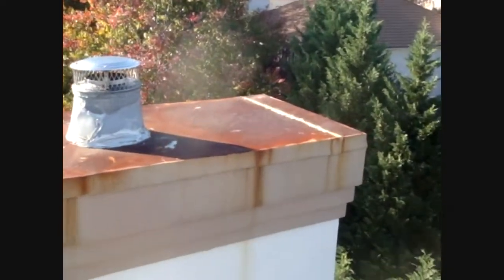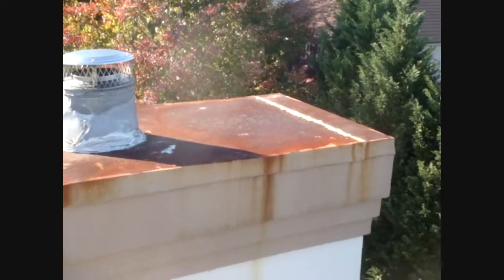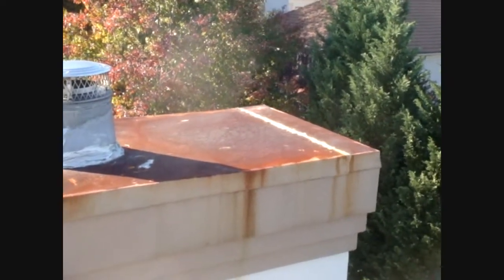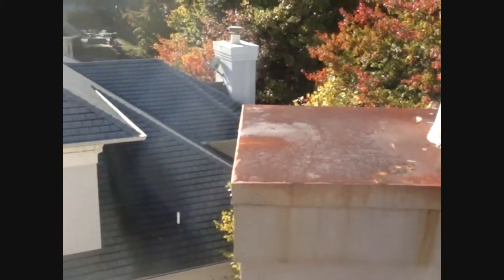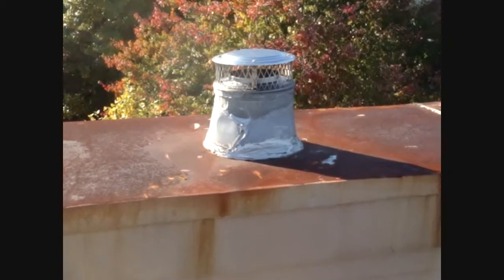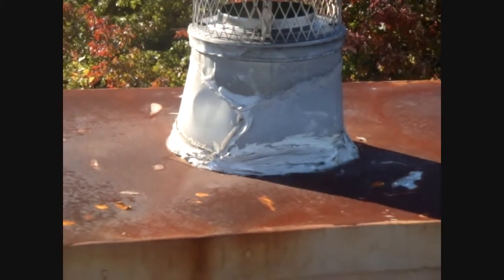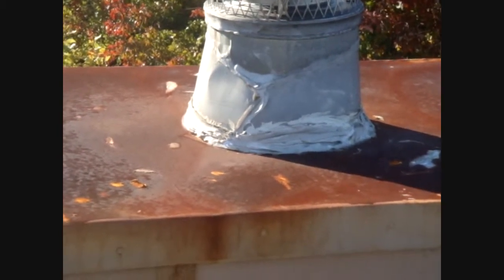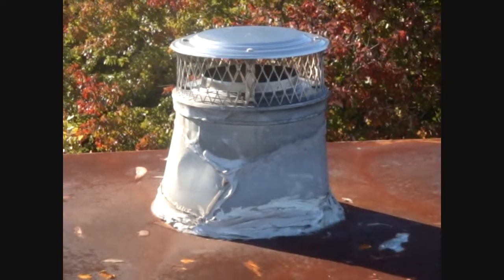Starting here, we can see that some roofer or somebody tried to repair this with some latex caulk. These flat pans over top of these prefab fireplaces are kind of a problem. You can see they didn't quite know what to do with that, so they wrapped some metal around it and put a ton of caulk on there — and not very good caulk at that. So that's a mess.